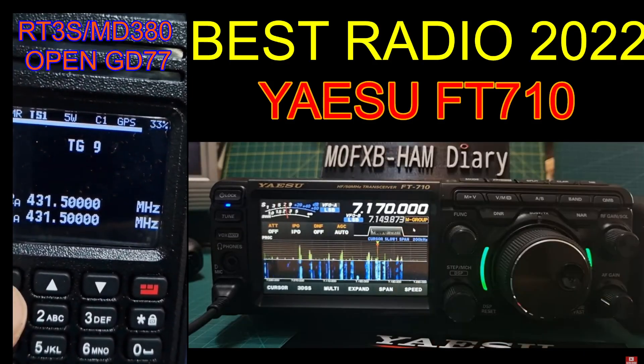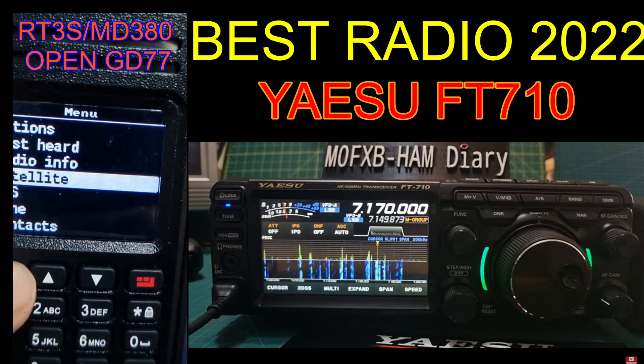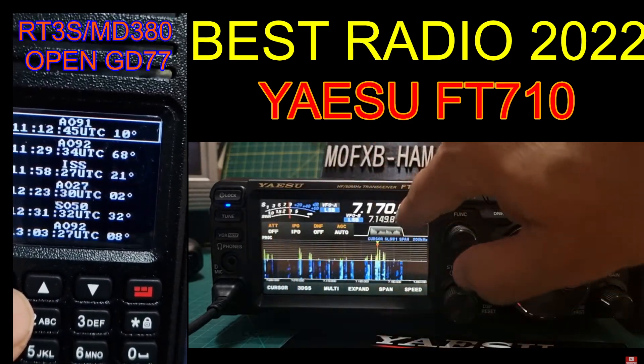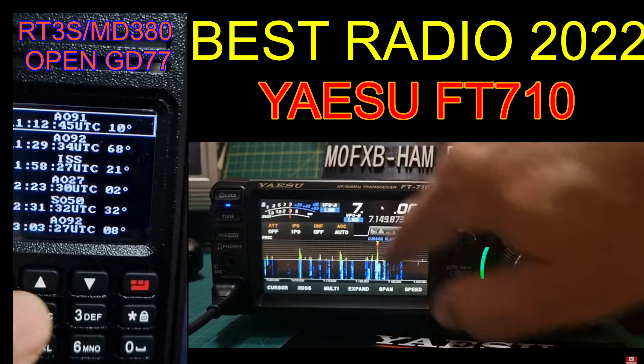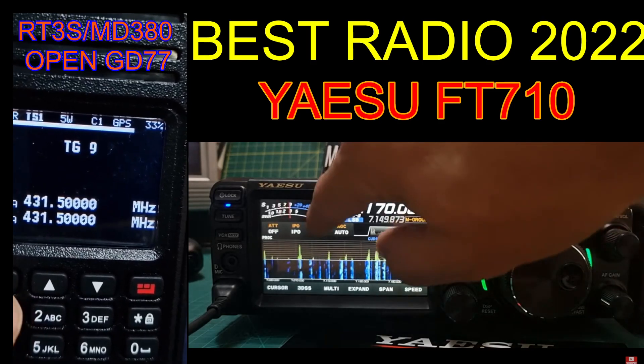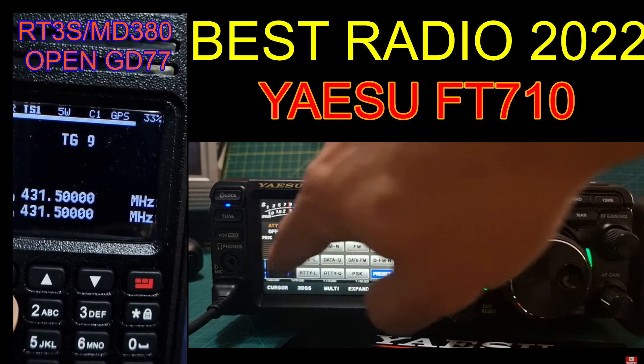Welcome to my channel. I had quite a few people message me asking which is my favorite radio of 2022. As you know, I've used pretty much every radio you can think of, and I'm going to tell you the ones that stood out for me — so here they are in front of you.